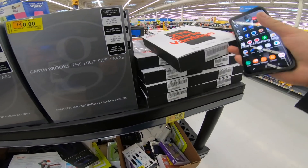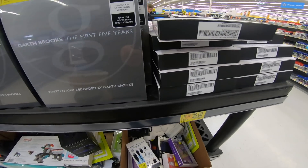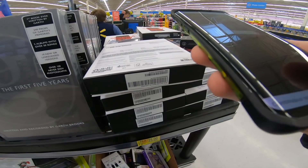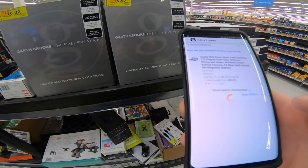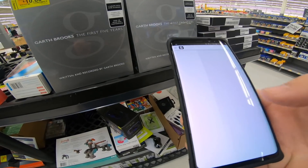Verizon phone for $25 — look how many they have. What does it sell for? $31. Not worth it.